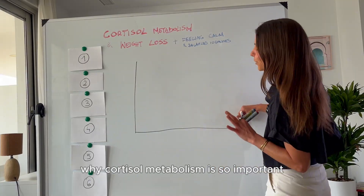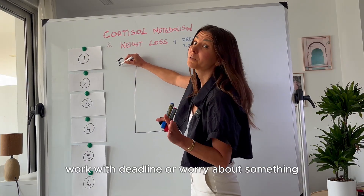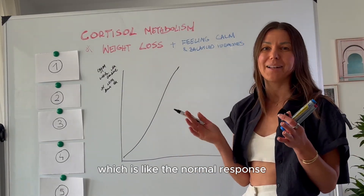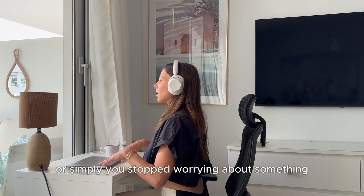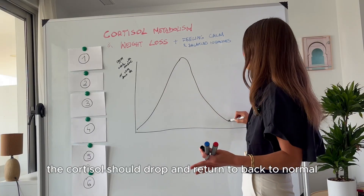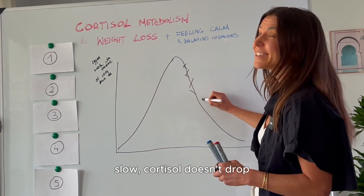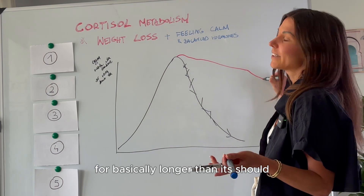Let's start with why cortisol metabolism is so important. Imagine you go to the gym, work to a deadline, or worry about something. Your body spikes cortisol, which is the normal response. After you finish your workout, submit your work, or simply stop worrying, cortisol should drop and return back to normal. But if your cortisol metabolism is slow, cortisol doesn't drop and stays elevated for longer than it should.